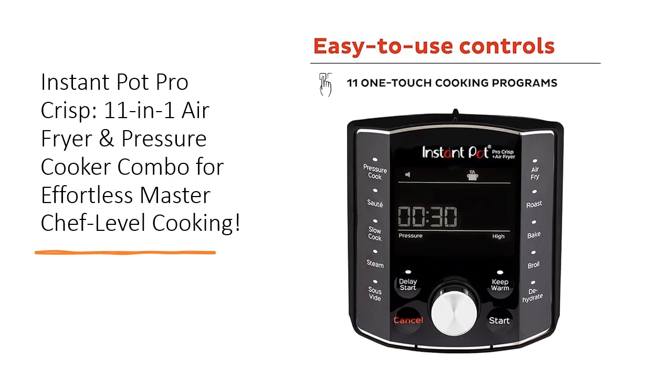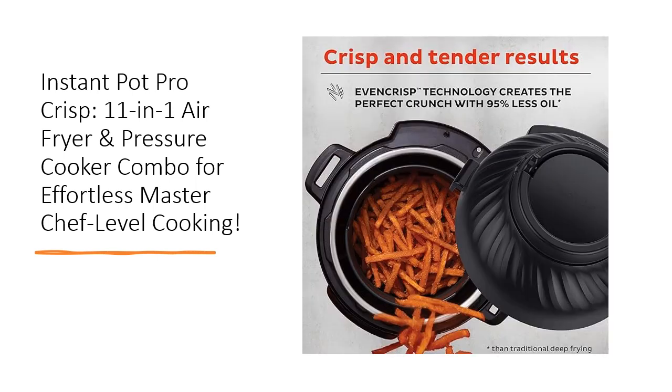Indulge in healthier cooking with the air fryer lid, providing the perfect crunch using a fraction of the oil. Plus, with safety features like overheat protection and a secure locking lid, it's worry-free cooking at its finest.